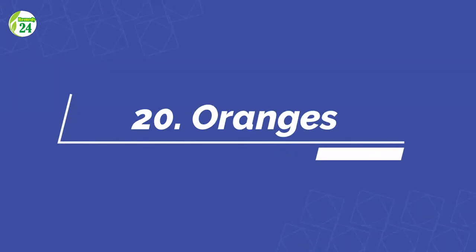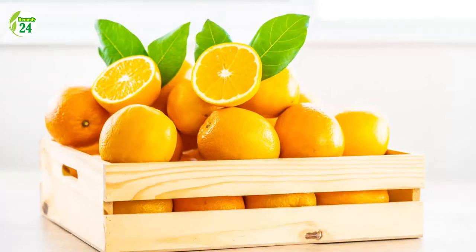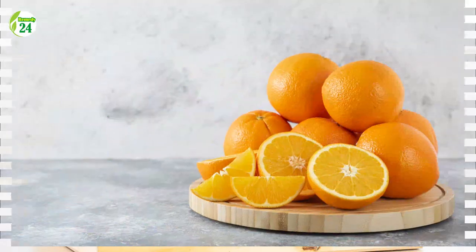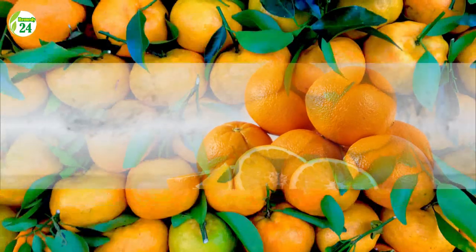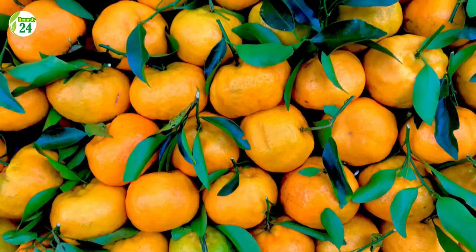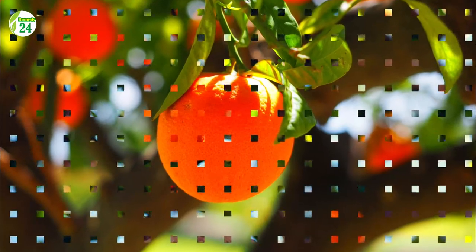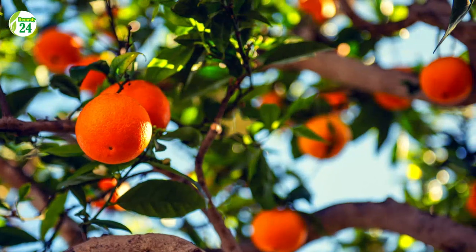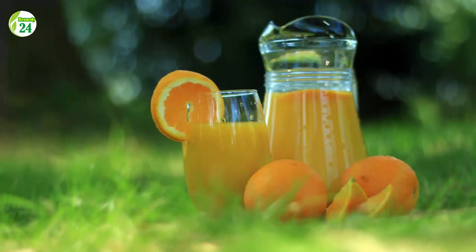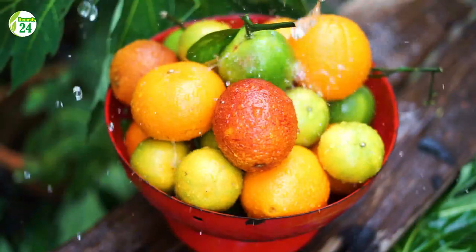Number 20: Oranges. One medium orange has 70 milligrams of vitamin C, or 78 percent of the daily requirement. Oranges are widely consumed and contribute a considerable amount of vitamin C to the diet. Other citrus fruits also help meet vitamin C needs: half a grapefruit has 44 milligrams (73 percent of the daily value), a mandarin has 24 milligrams (39 percent of the daily value), and lime juice has 13 milligrams (22 percent of the daily value).